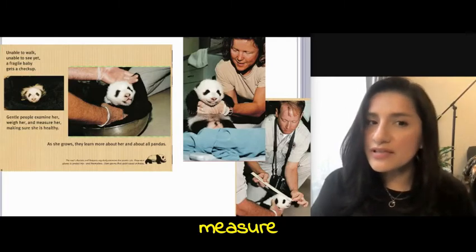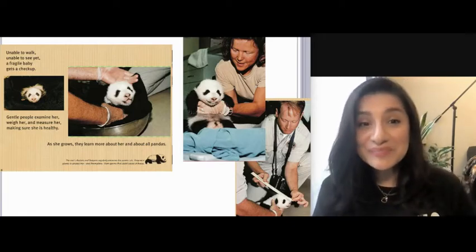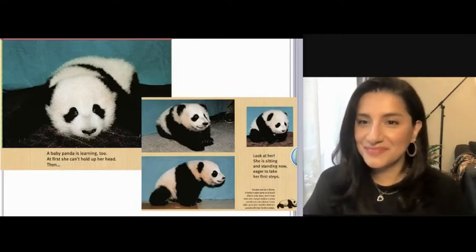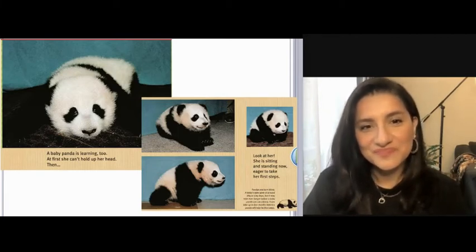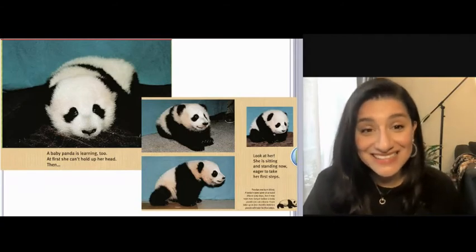Why do you think they measure Hua Mei, the baby panda? Does the doctor measure you when you go in for your checkups? A baby panda is learning too. At first she can't hold up her head. Then she is sitting and standing now, eager to take her first steps. What new things can the little panda do? She is sitting and standing now.